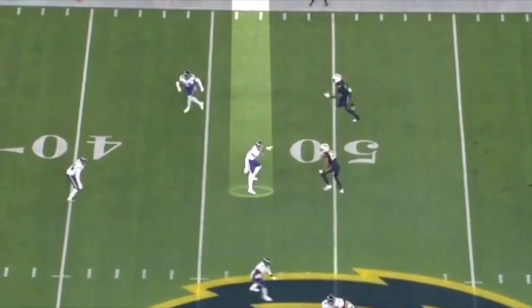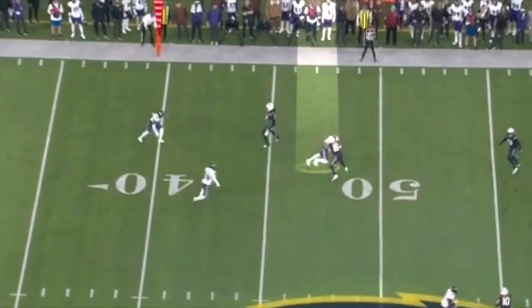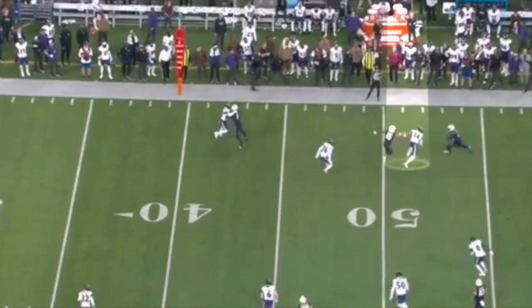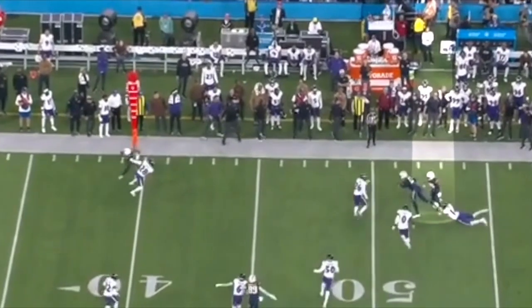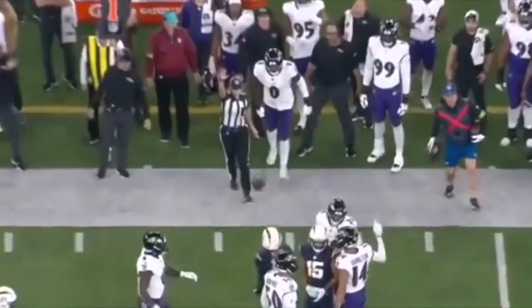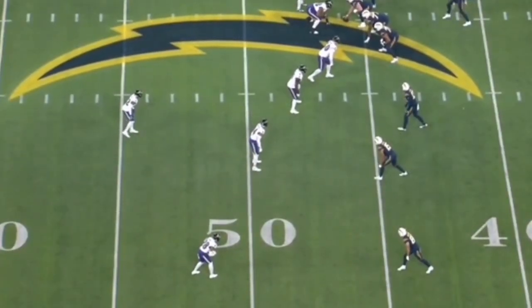Here the Chargers are going to run their perimeter screen towards Hamilton. He stays square on the block, rips underneath the receiver. The receiver tries to hold him, but he's able to spin away from that. He gets a hold of Keenan Allen's ankles and is able to just hold on for dear life and bring him down. You see a lot of that on tape — even when he doesn't make a clean tackle, he has such grip strength he's still able to bring down the ball carrier.